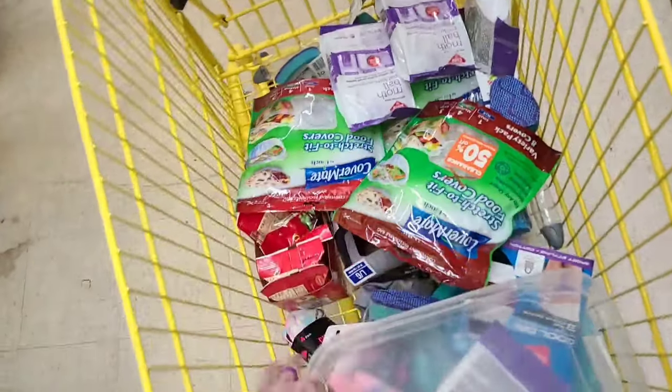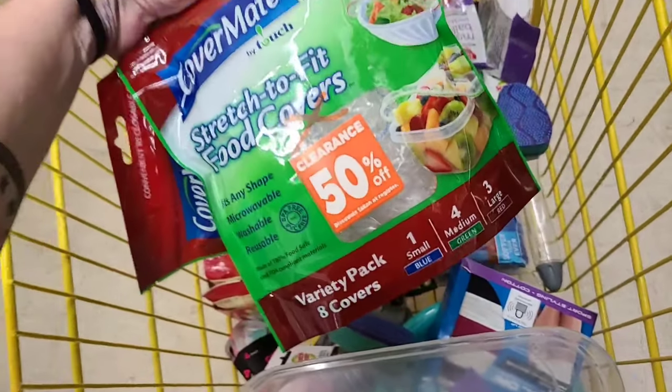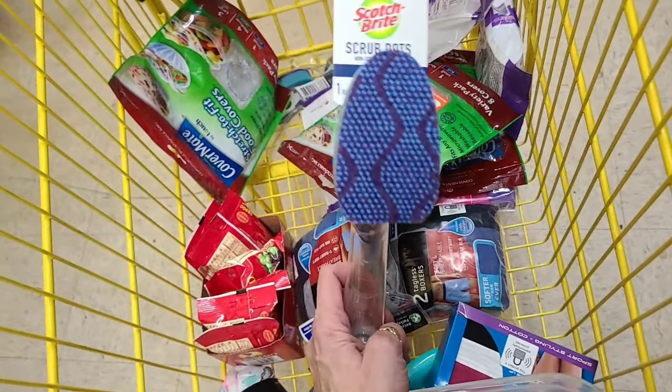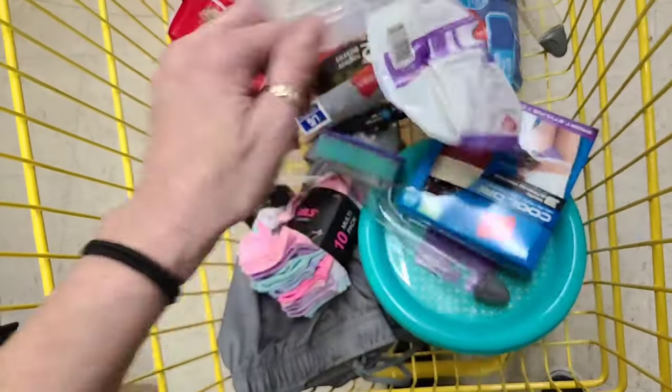Found a bin. Found like five packs of these — they even have stickers on them. Found a whole box of mothballs. Found some of our scrubbers. I think that's it. I've only been in here like 20 minutes.